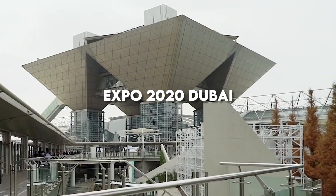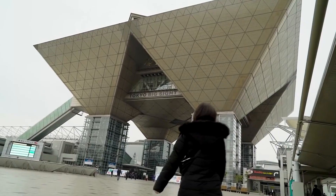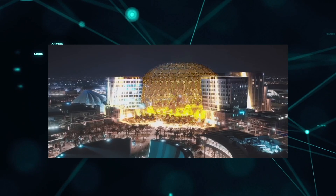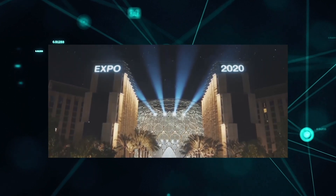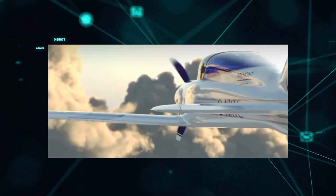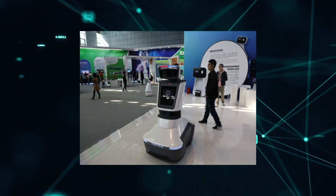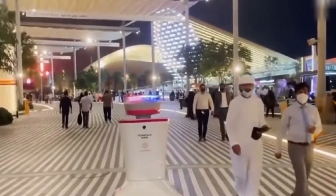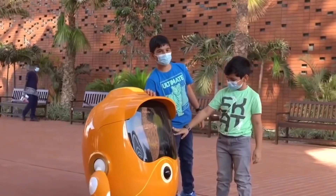Expo 2020 Dubai, the world's most extraordinary showcase of incredible technological achievements, concludes in Dubai. The name was kept from the previous year's event, which was cancelled owing to the pandemic. For the same reason, the present show was planned with the utmost security in mind, with more than 150 service robots and other security measures in place.